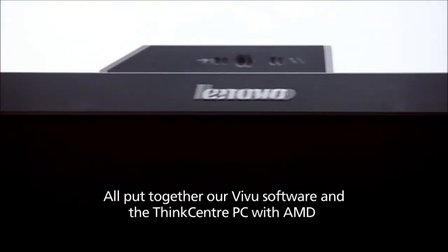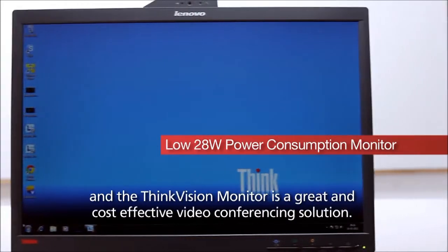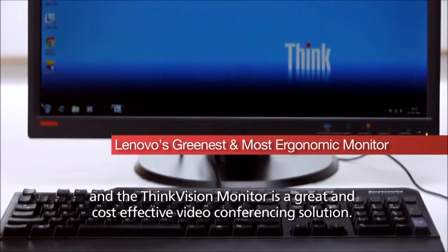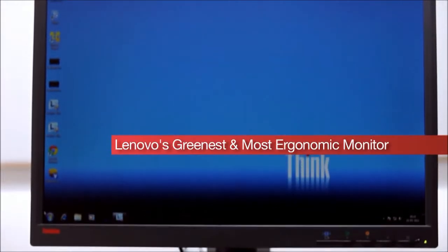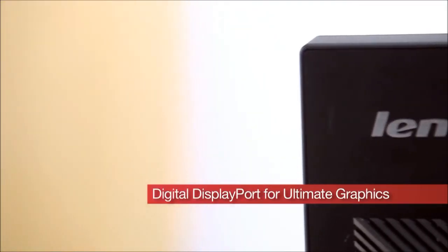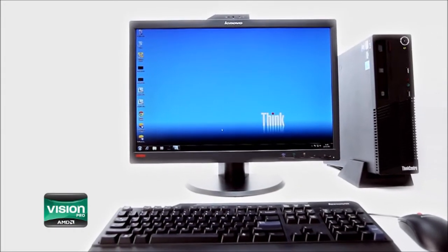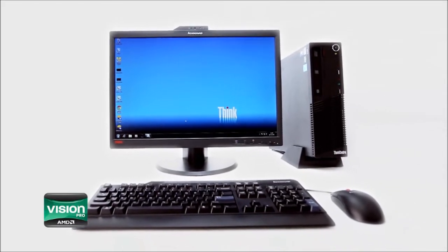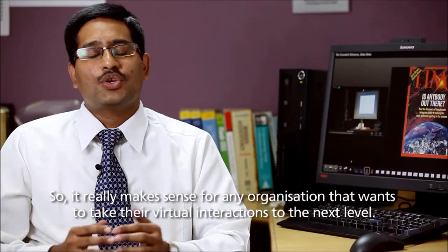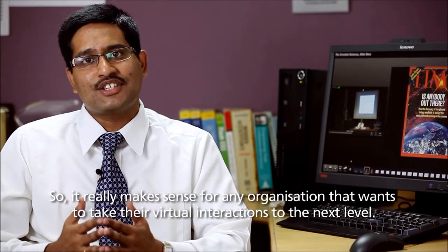All put together, our VVU software and the ThinkCenter PC with AMD and the ThinkVision monitor is a great and cost-effective video conferencing solution. So it really makes sense for any organization that wants to take their virtual interactions to the next level.